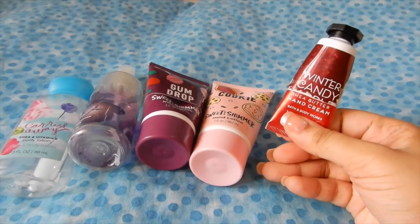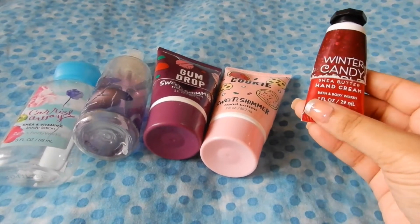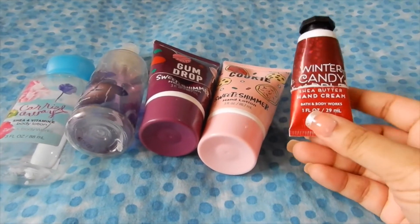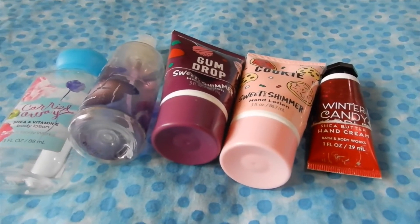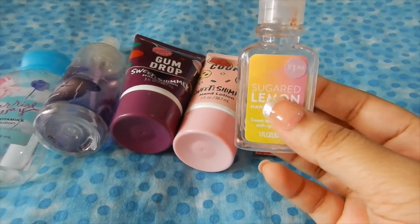A Bath & Body Works product that I used up is this Winter Candy Apple hand cream. I absolutely love Winter Candy Apple — it's one of the staples. If you are a die-hard Bath & Body Works person, you know this is like a classic holiday scent. I enjoyed it and I definitely see myself repurchasing it in other forms as well.